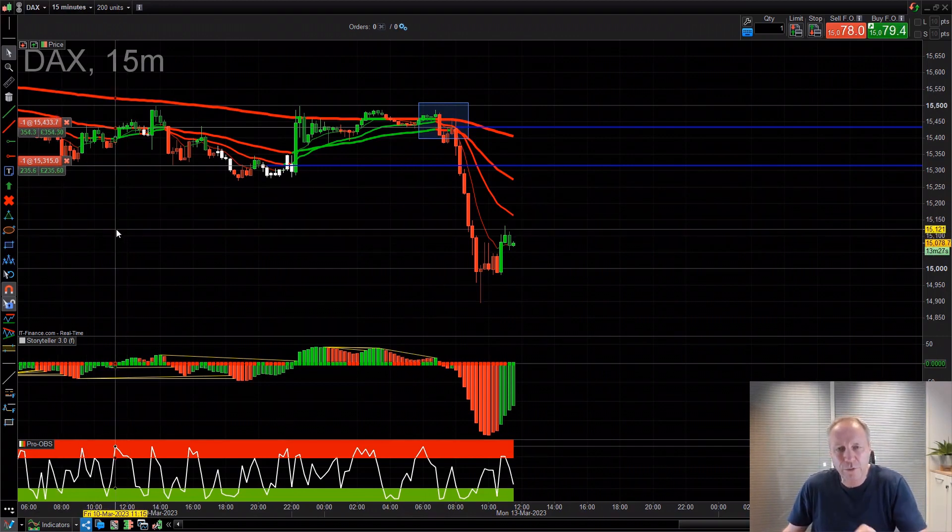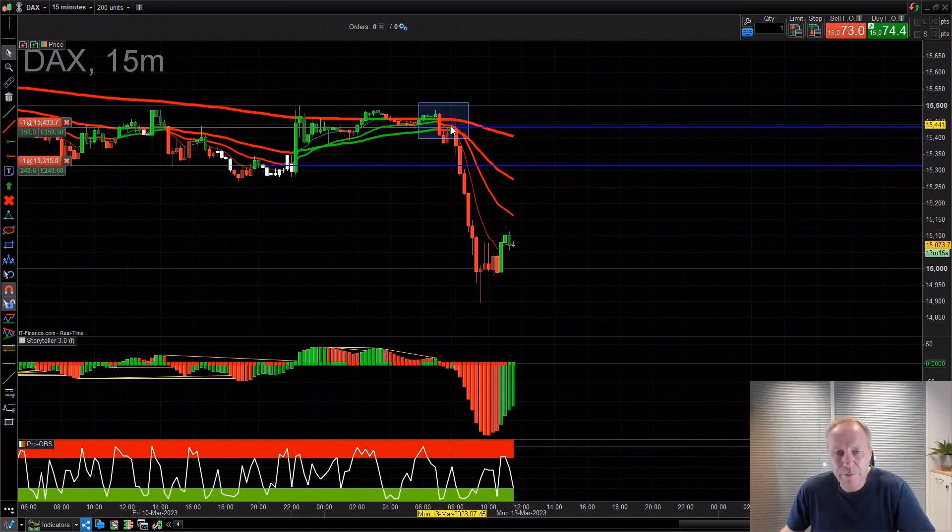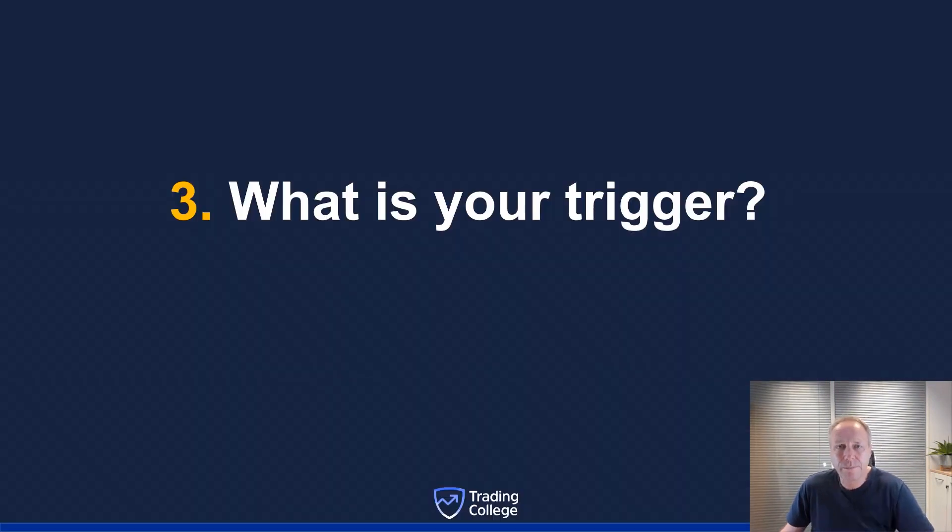While recording this video, the DAX and indices have plummeted today so the ranges are quite wide. Use the bigger time frame for momentum and the smaller time frame for your triggers. Tip number three: what is your trigger? A trigger means your entry — what is the reason you're getting into the trade? You're not just guessing. You might get the momentum and bias right, but you need a specific entry point and a reason to get in and out.